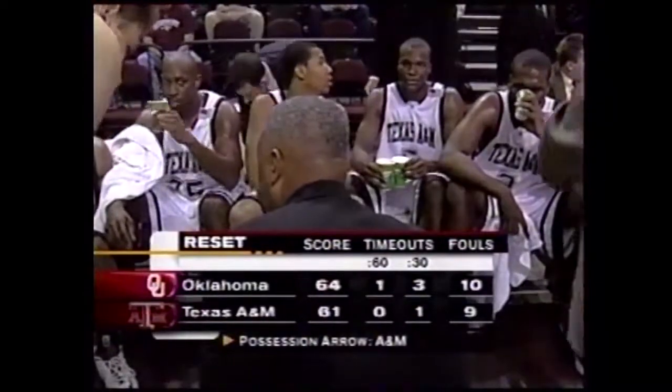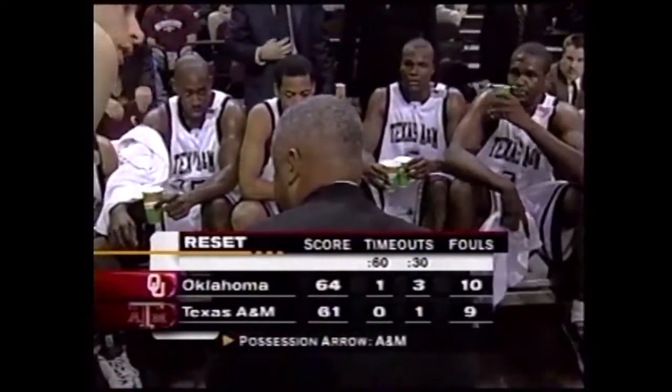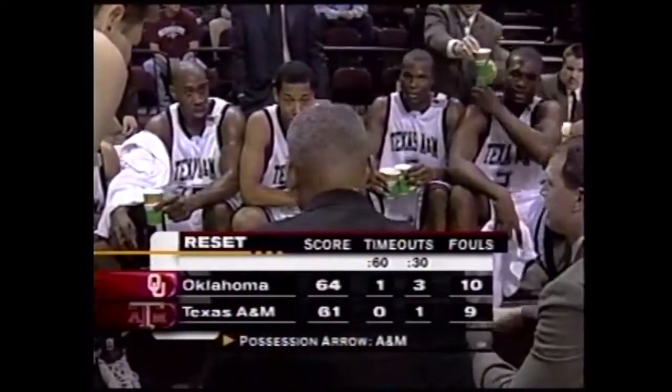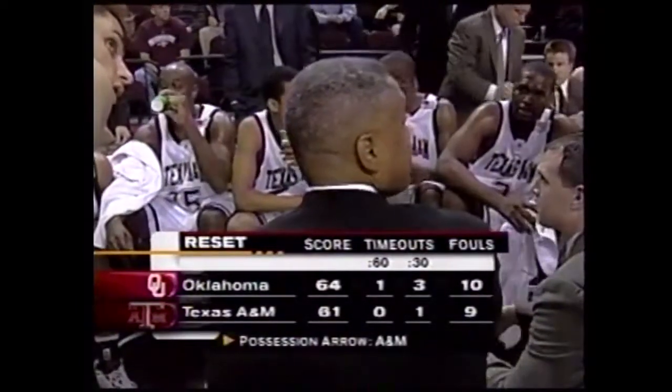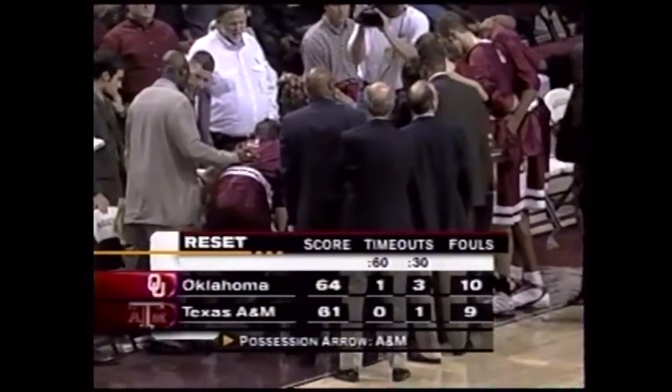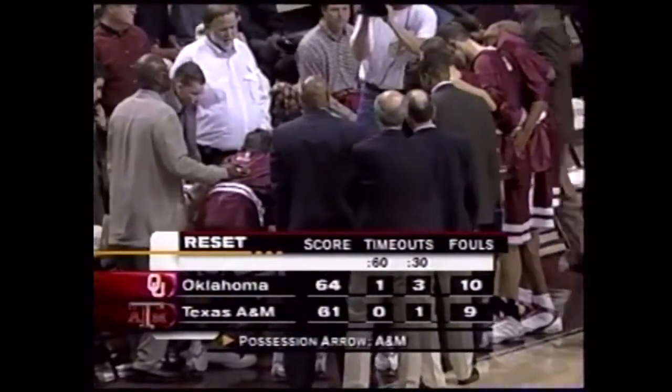Take a look at the reset in this ball game. Oklahoma leads Texas A&M by three. The Sooners have a full timeout at 3:30. Texas A&M is down to its final 30-second timeout. Oklahoma has already reached the 10-foul limit, so A&M shoots two from here on out.